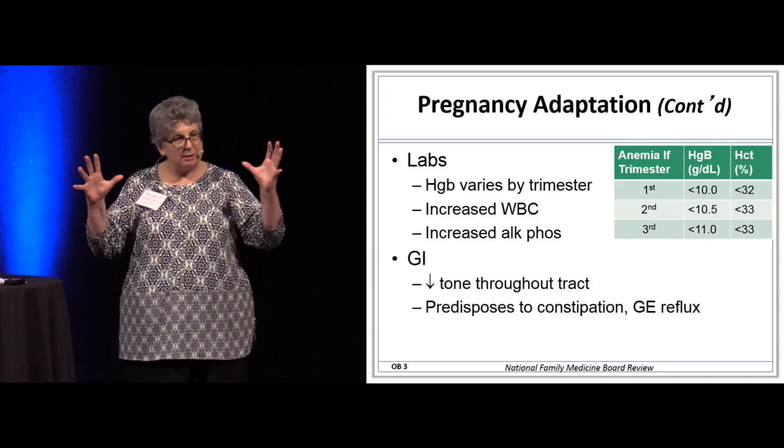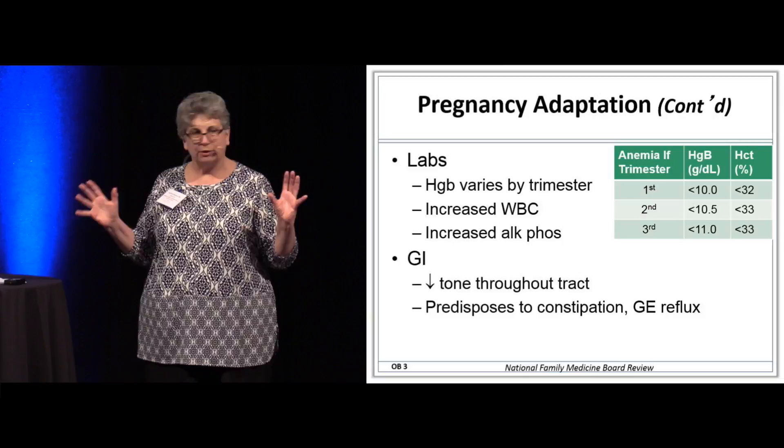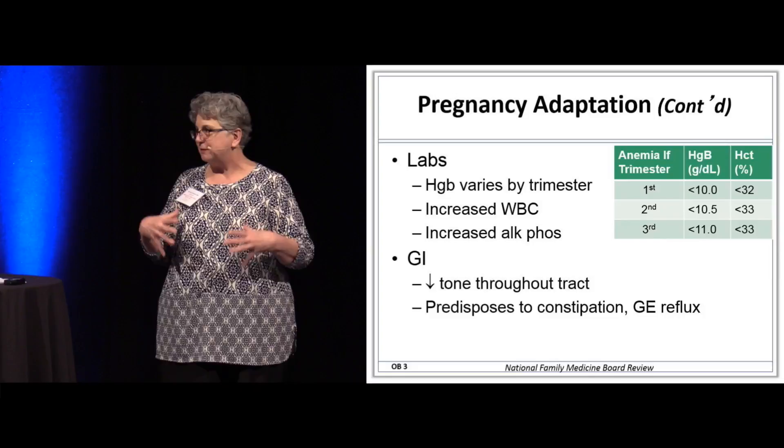The way to think about the baby and hemoglobin is it's a parasite. Mom may or may not name her child Necator americanus when it's born, but it can cause iron deficiency in moms.